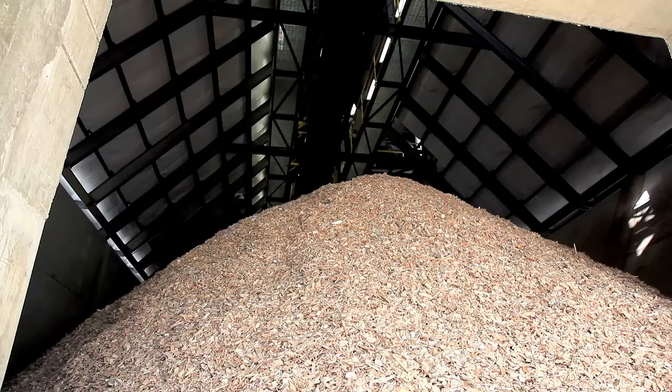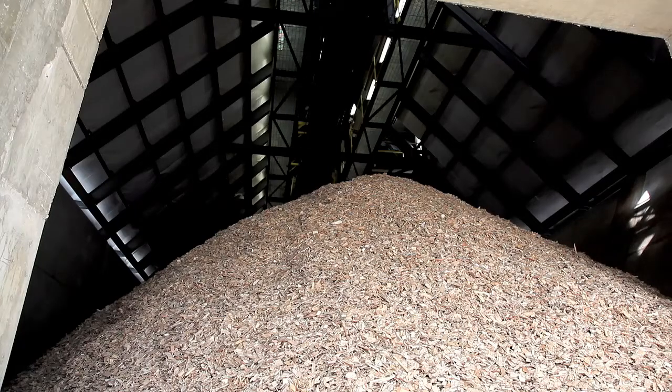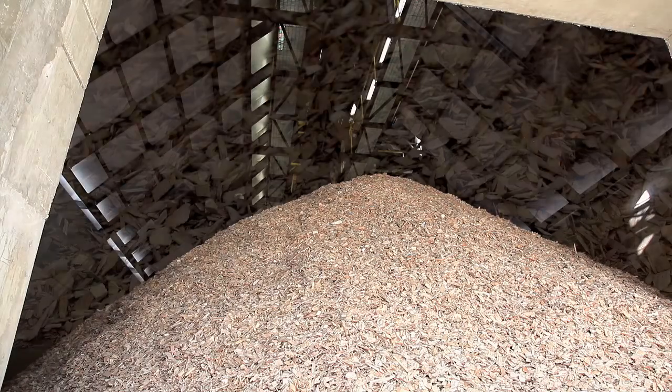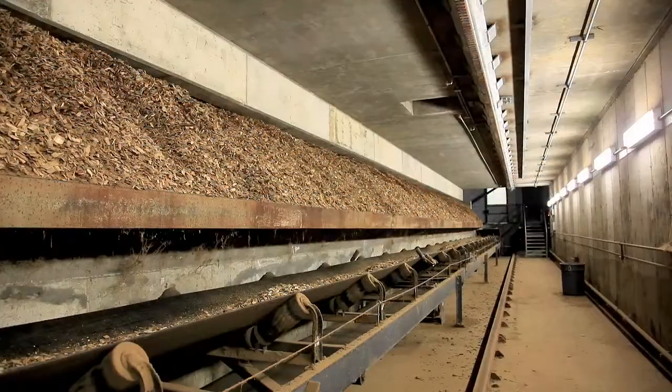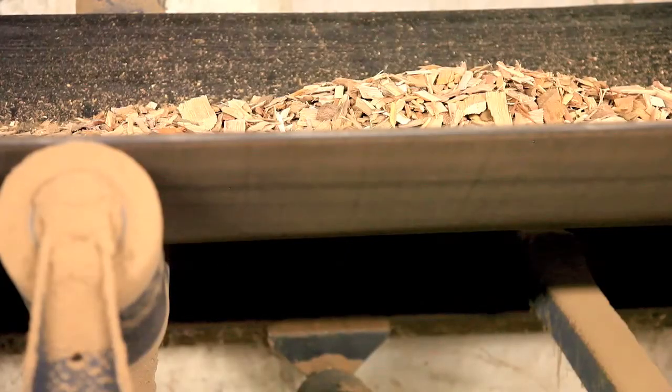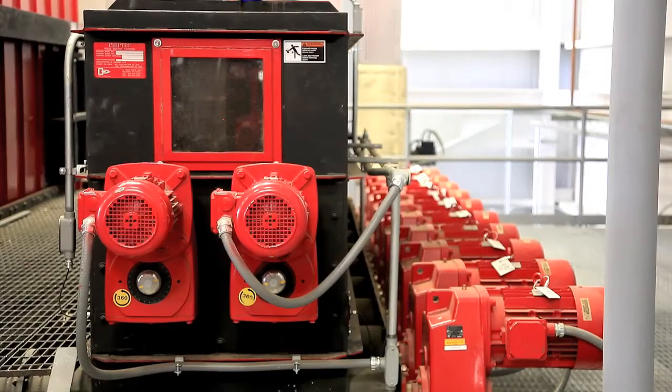The fuel travels into the fuel storage building, which is 100,000 cubic feet of fuel that we can have on hand at one time — approximately 10 days of fuel that we will have on site at any given time. From there, using North America's largest traveling screw auger, we're able to pull the wood chips from the bottom of the pile onto a belt to be transported back into the plant. On its way in, it travels through a scale so we know the quantity of material burned, and then into one of two different gasifier chambers depending on which one is in operation and calling for fuel.